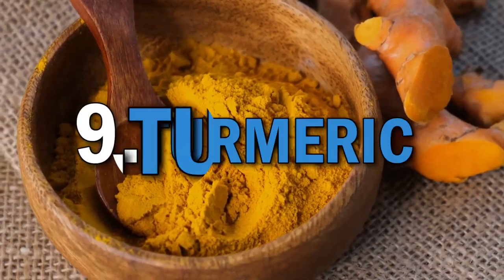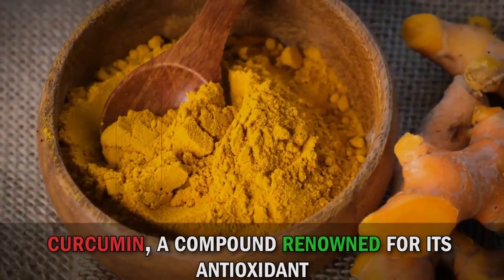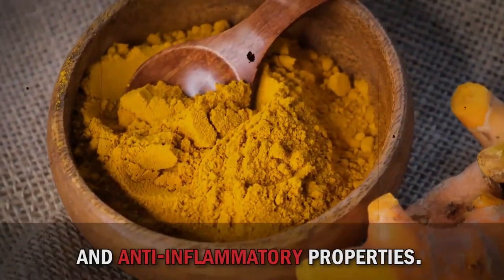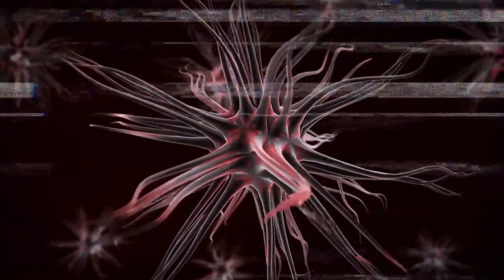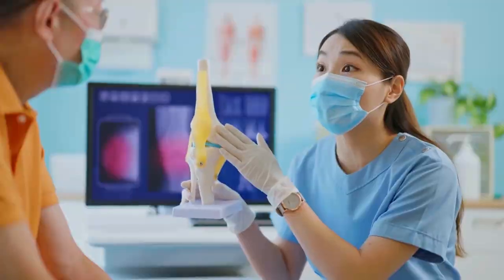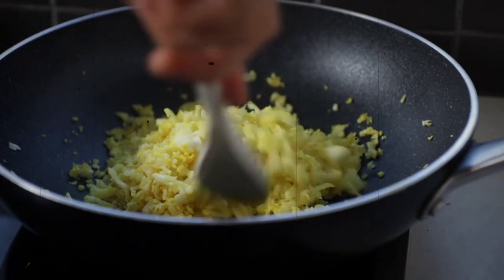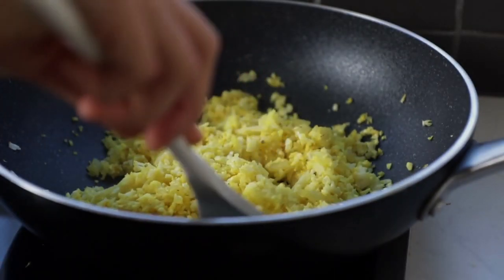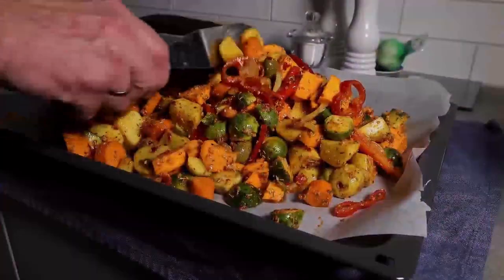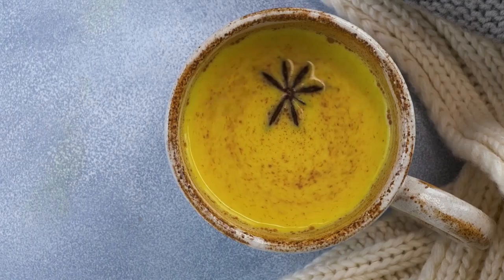Let's spice things up with turmeric. This vibrant yellow spice contains curcumin, a compound renowned for its antioxidant and anti-inflammatory properties. Curcumin helps neutralize free radicals, supports joint health, and may have potential benefits for brain health. Incorporating turmeric into your meals can add a delightful flavor and a range of health benefits. Sprinkle it on roasted vegetables, add it to curries, or even create a golden turmeric latte.